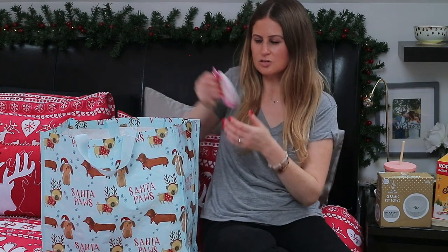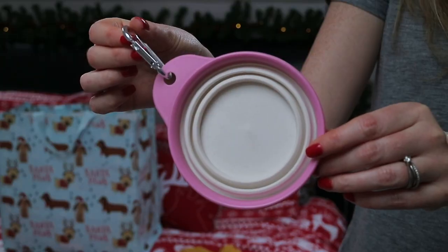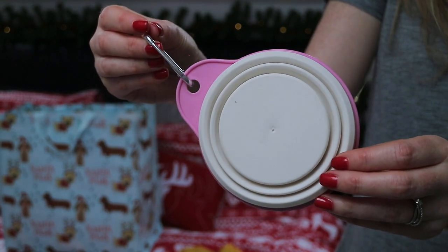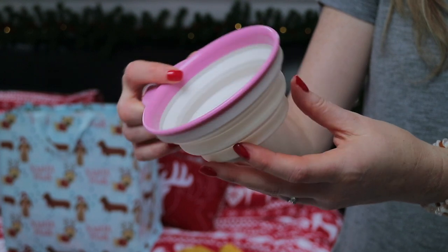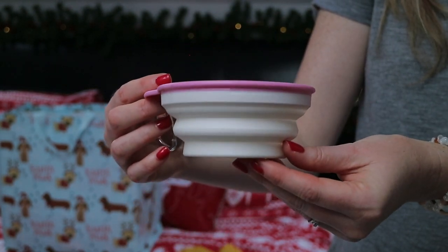The other thing I saw in Daiso was this dog bowl. It just folds up - it's made of rubber. This is great for on the go because it has a hook that you can hook onto a bag. I got this in pink just because I'm going to be the one carrying it. They also had a tan colour.